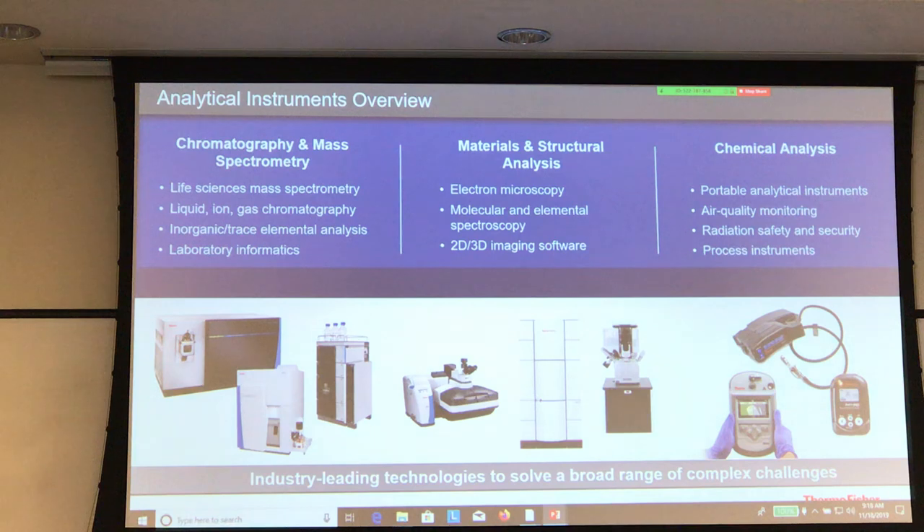In Thermo Scientific, we have the analytical instruments divided into three main categories. First, chromatography and mass spec, with a focus on life science in general. Second, materials and structural analysis, which includes FTIR, Raman, spectroscopy, and electron microscopy — the big electron microscopes and TEMs are part of that division. And third, the chemical analysis division, which is the more industrial, more applied handheld instrumentation you can see in different places.